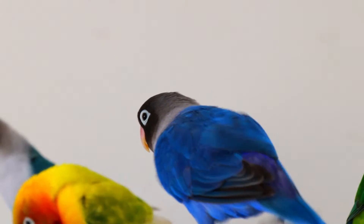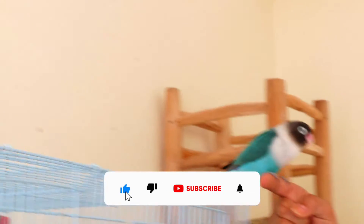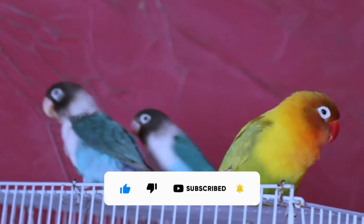Welcome to our beginner's guide on lovebird training. In this video, we'll explore the fascinating world of lovebirds and share some essential tips to help you train and bond with these delightful feathered companions. Here are 10 tips for beginners on lovebird training.